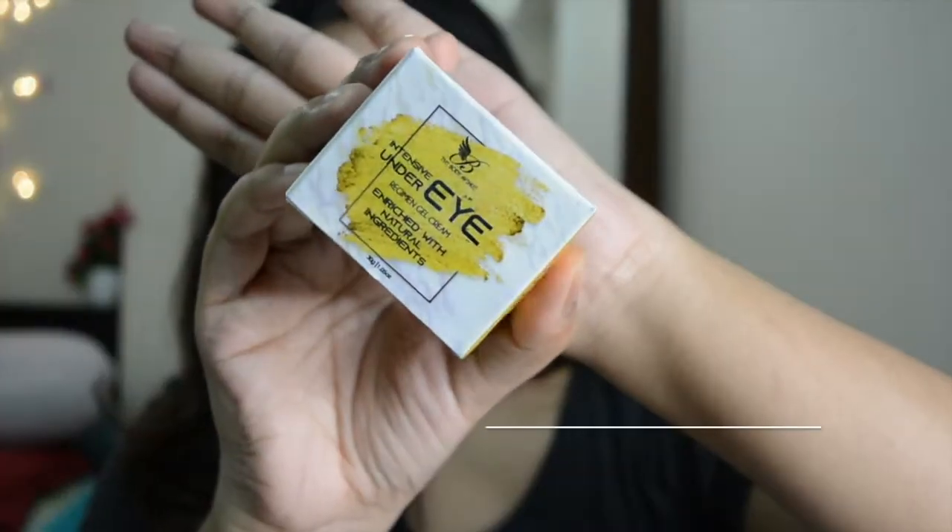The second product I got is their Intensive Under Eye Regimen Gel Cream. This one is enriched with natural ingredients and helps in tackling anti-aging, dark circles, puffiness, and all of that. These are chemical free, filled with natural ingredients, and 100% herbal.